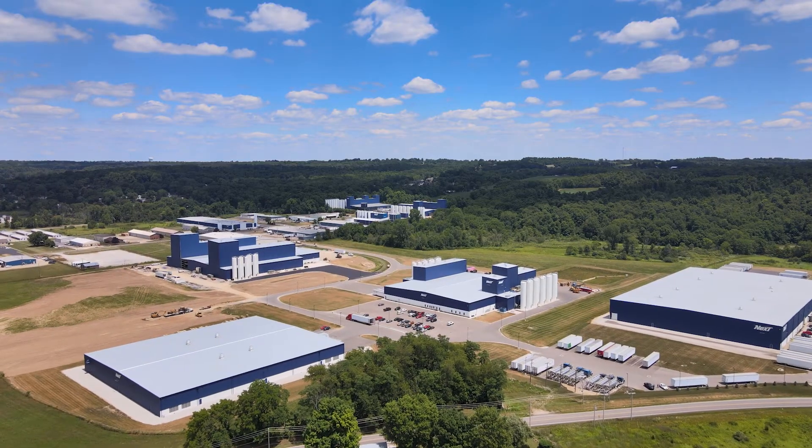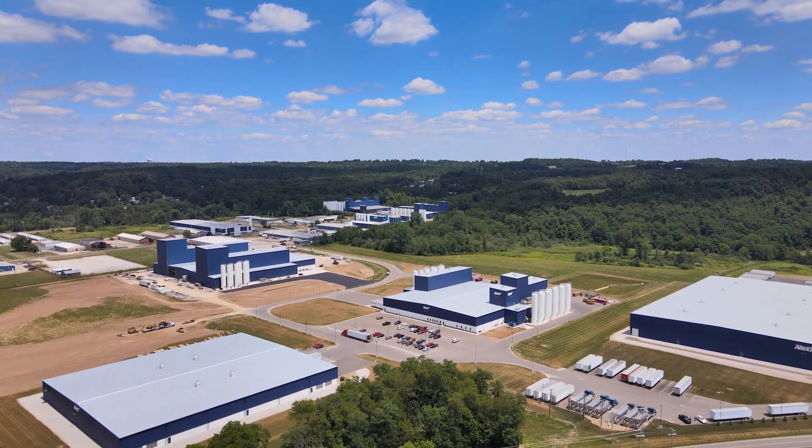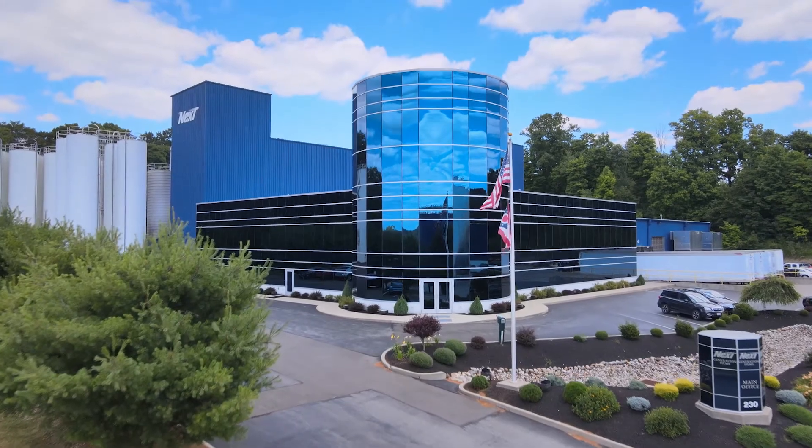Next Generation Films is a blown films manufacturer who provides many of the plastic films that you'll see in your everyday life.